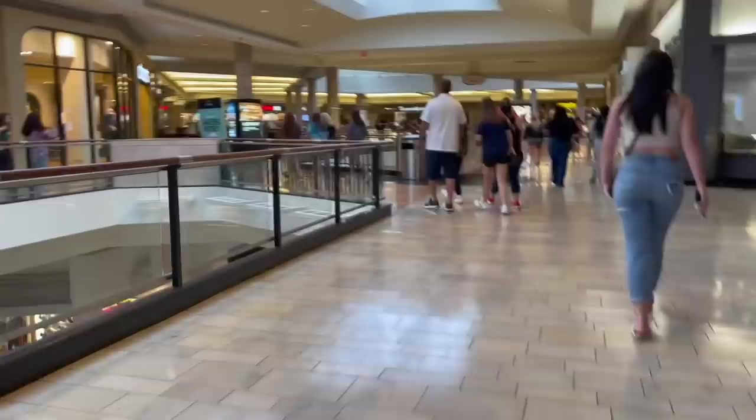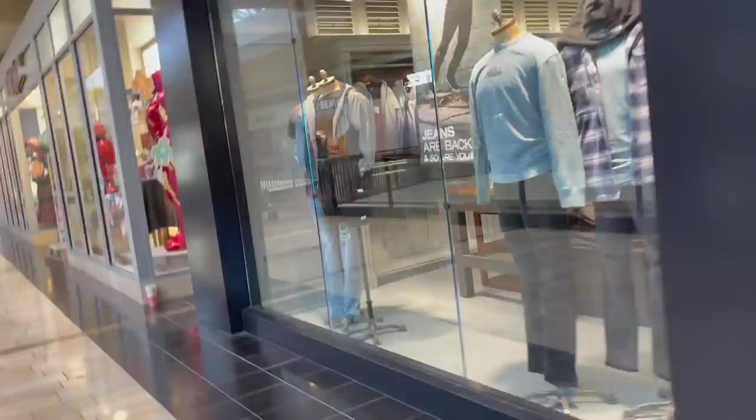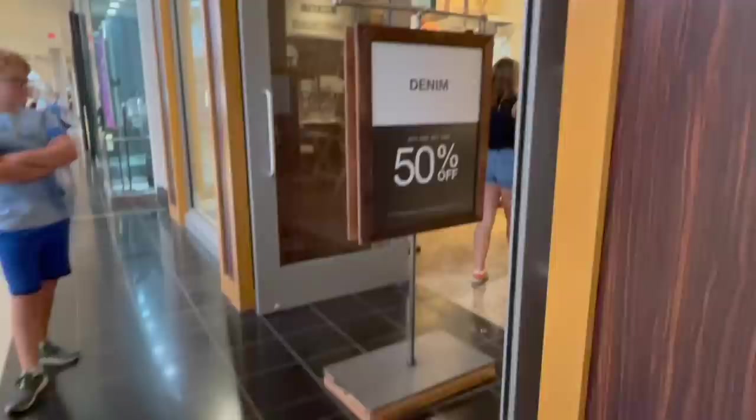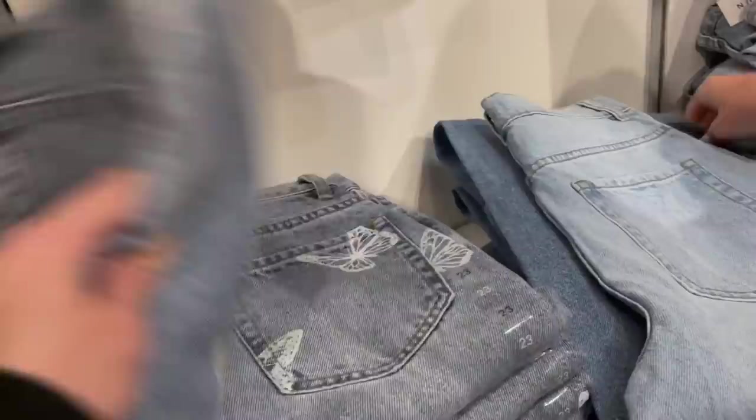We just came out of Hollister and Maya didn't find anything, so now we're going to go to PacSun. Are you looking for jeans or shorts? Jeans is a must because her last ones don't fit her anymore. Jeans are buy one get one fifty percent off at PacSun, so that's a good deal - in case you guys didn't know.